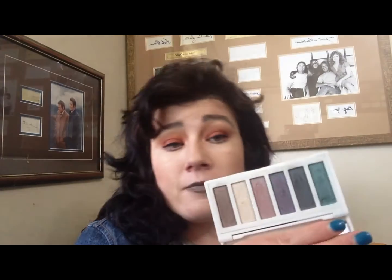From Priceline I got this cute little Savvy by DB palette. I picked it up because it was on clearance for about $2. It's been a bit knocked around but for $2 I'm not really that worried — the colors are quite pretty and they swatch really well.